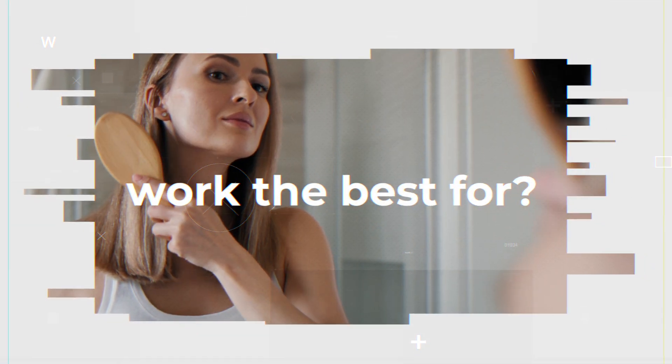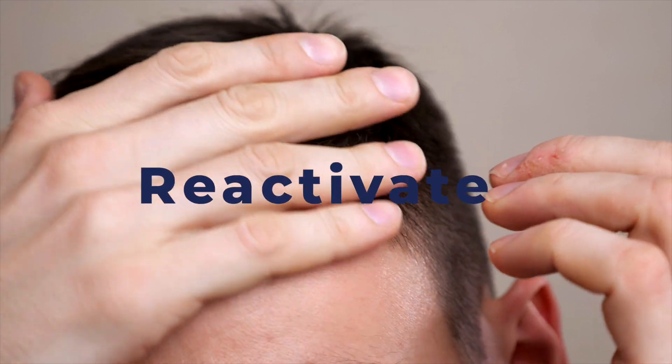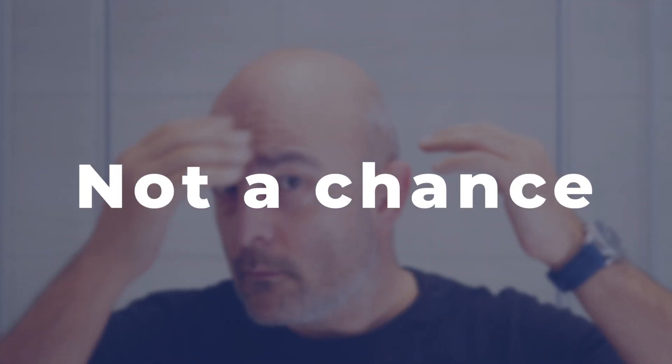So there is evidence that it works — but who does it work best for? If you're in the early stages of hair loss, this is likely a great procedure for you. Patients with mild thinning typically get the most benefit, because there are still a significant number of hairs that can be reactivated, and once they grow longer and thicker they'll cover more of the scalp. If you're lacking a significant amount of hair and it's just skin, please save your money and look into other options. PRP is not going to bring dead follicles back to life.